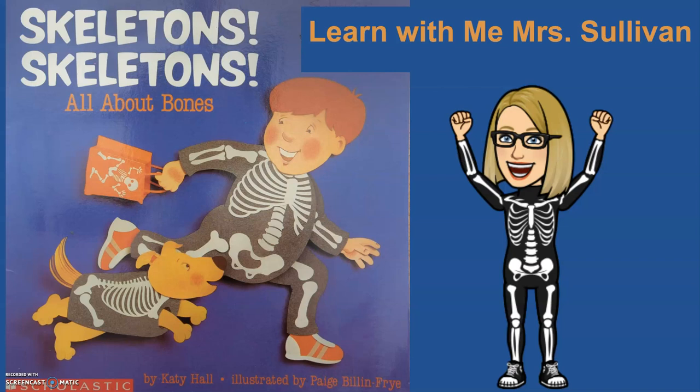Hi, welcome to Learn With Me, Mrs. Sullivan. Today's story is Skeletons, Skeletons, All About Bones, by Katie Hall, illustrated by Paige Blinn Fry.